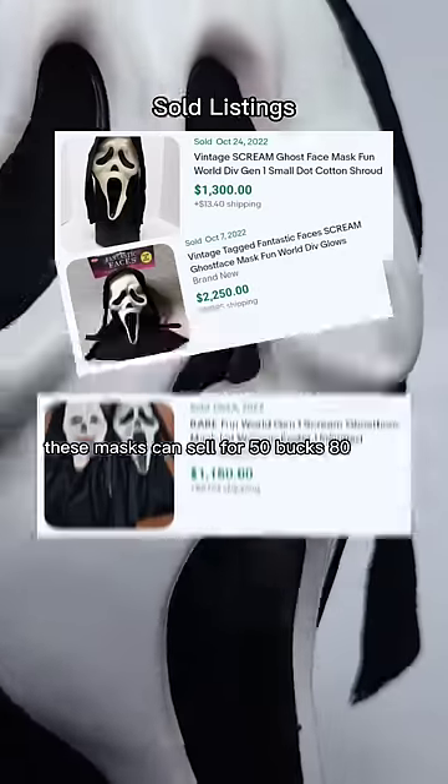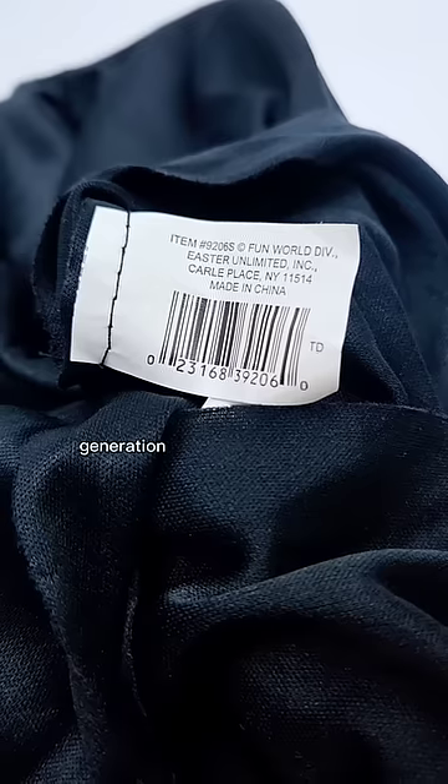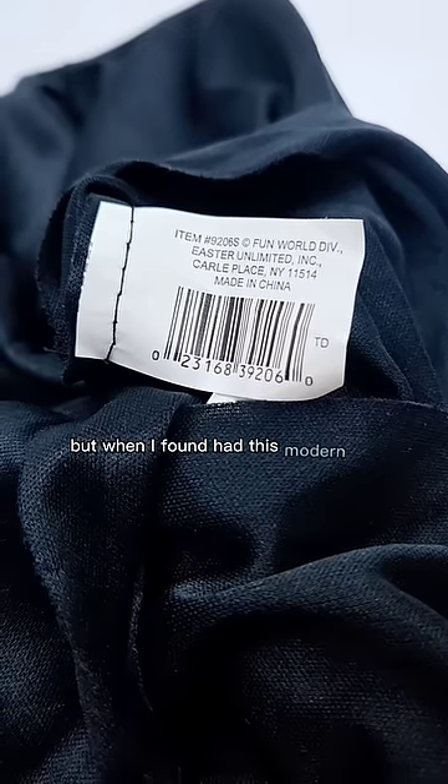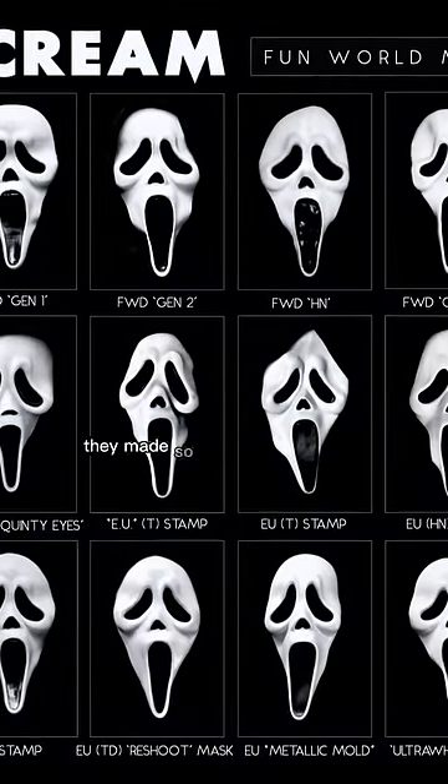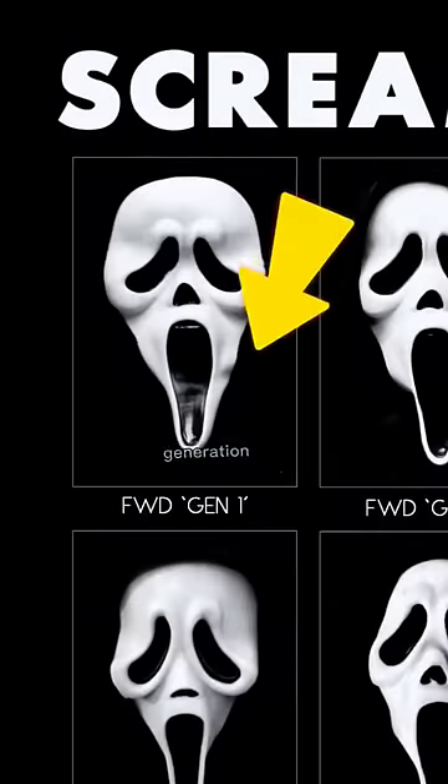These masks can sell for 50 bucks, 80 bucks, hundreds to a thousand. They've made so many over the years, so they're tricky to identify. Generation 1 brings in the money. The one I found had this modern tag. Depending on the one you find determines the value — that's the one to look out for: Generation 1.